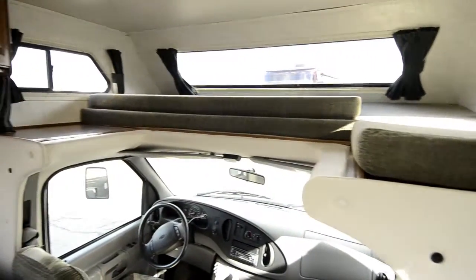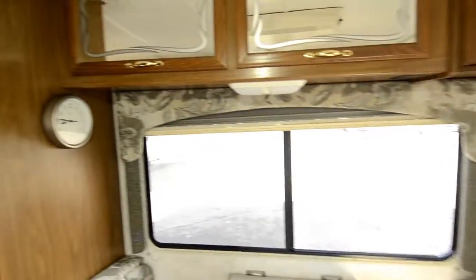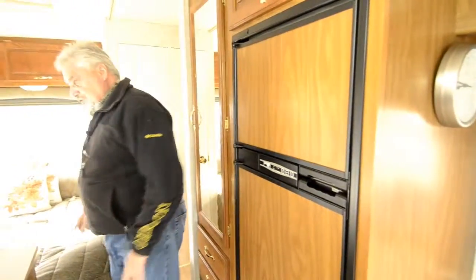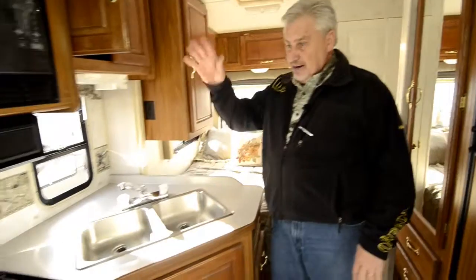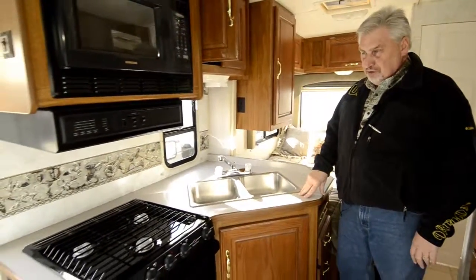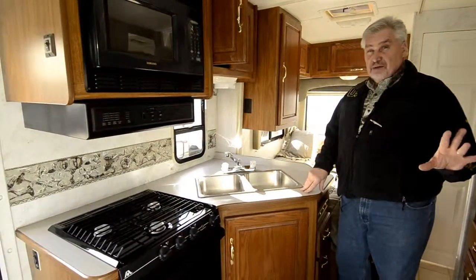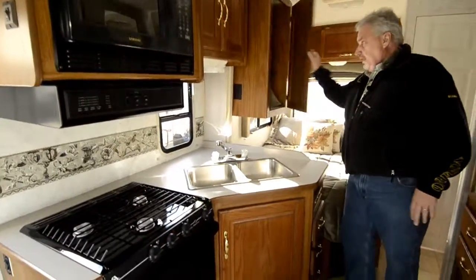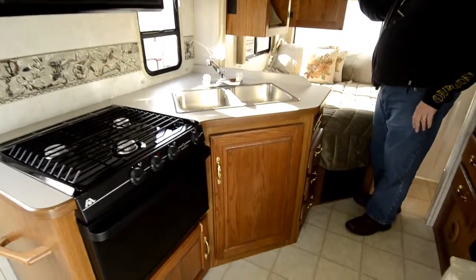As we come to the back of the unit, you've got your two door fridge, freezer, refrigerator, and a storage compartment right here. The sink is outside the bathroom which gives you more room in the bathroom. You've got dual sinks, a microwave with a stove top, and it also has a 4,000 watt generator with low hours on it, and another little storage compartment right here.